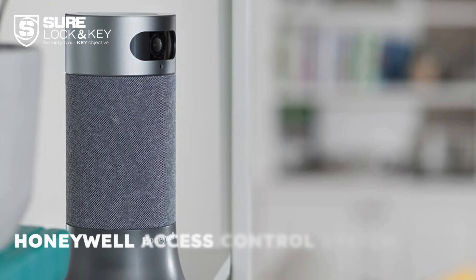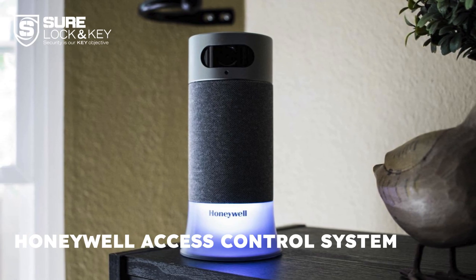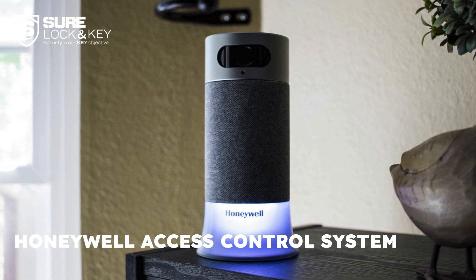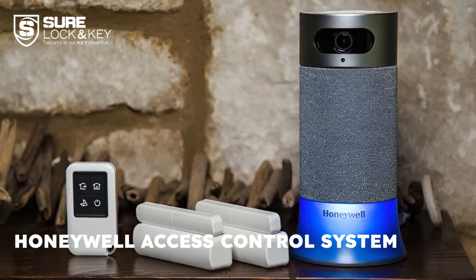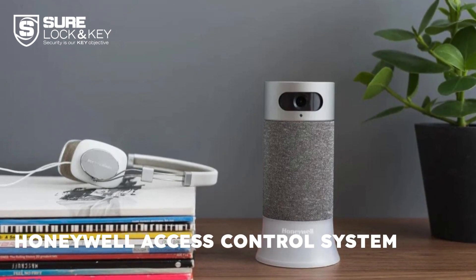Honeywell is a top-rated commercial security provider offering access control solutions for businesses of all sizes. Best suited for larger projects like airports and healthcare facilities, Honeywell provides flexible mix-and-match hardware and access methods. They also offer cloud-based management, multi-location management, and additional security integrations.